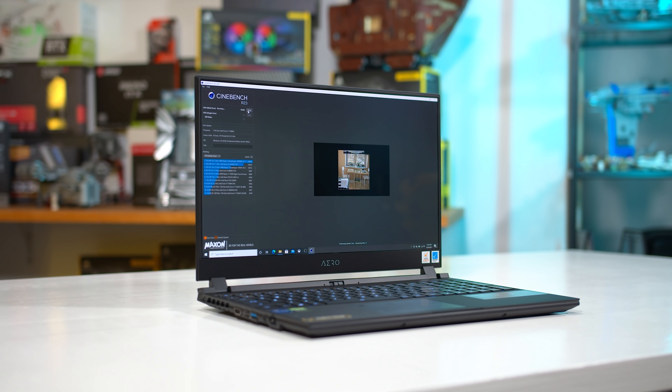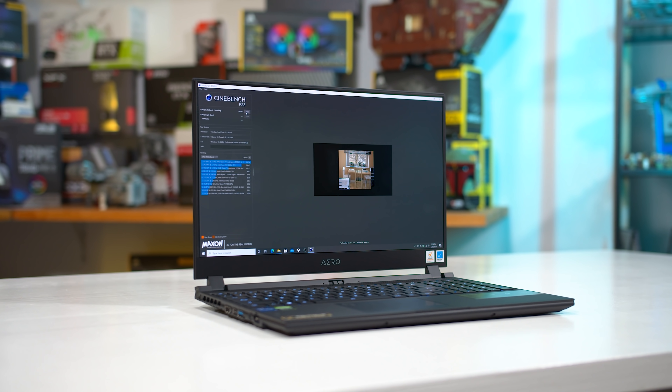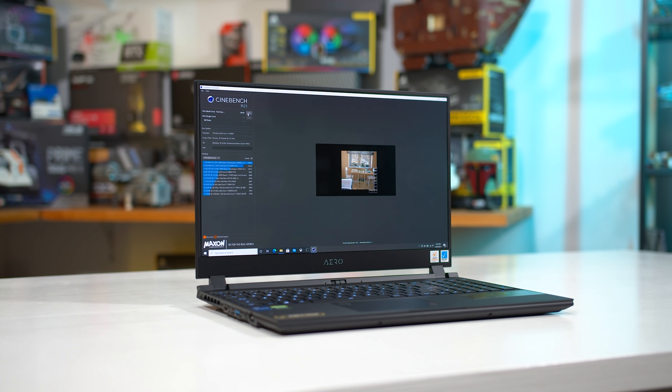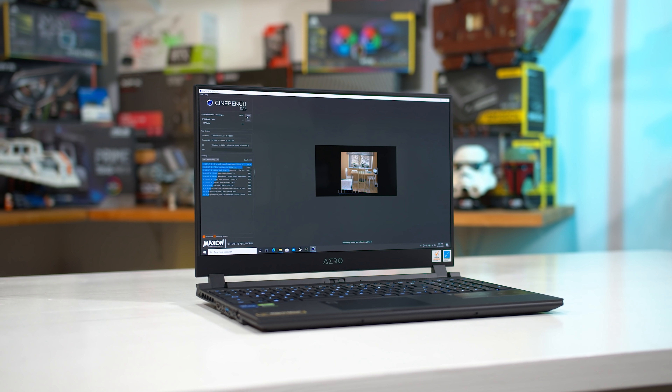Welcome back to Hardware Unboxed. Today I'm back in the mobile hardware reviewer seat to take a look at the Intel Core i9-11980HK, the fastest processor Intel has on offer in their new Tiger Lake H45 lineup. A couple of months ago we did take a look at the Core i7-11800H and while it did impress me with its performance gains over Intel's prior generation parts, I ultimately ended up with mixed feelings.